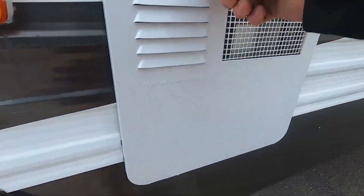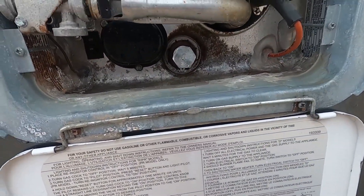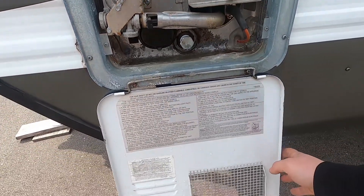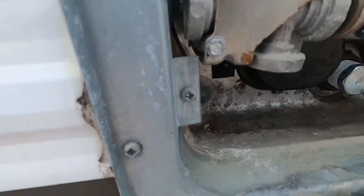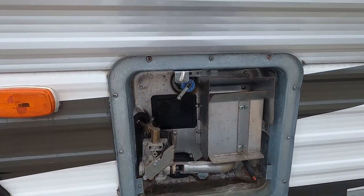Here we have your water heater. This is a Suburban six-gallon water heater — gas and electric. Here's your anode rod. You have a switch right down here for your electric, and there will be switches on the inside of the monitor panel.